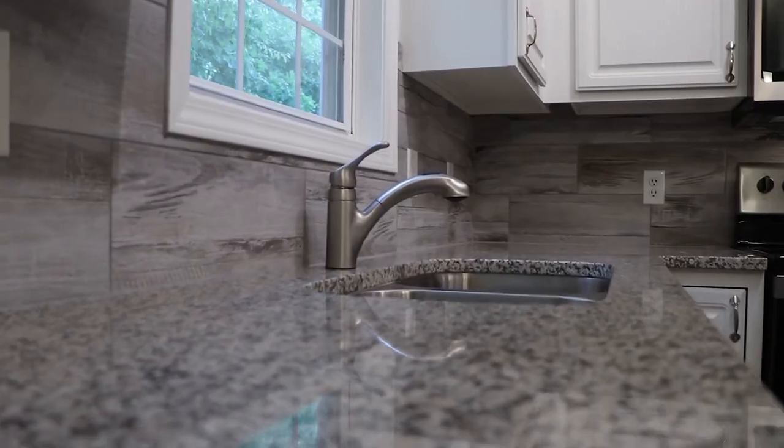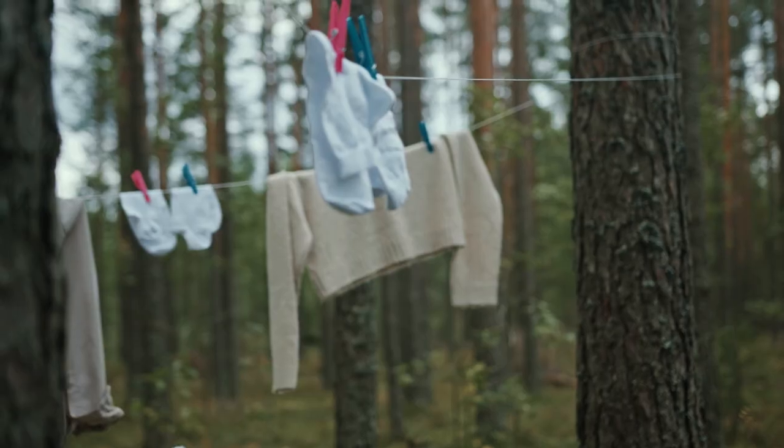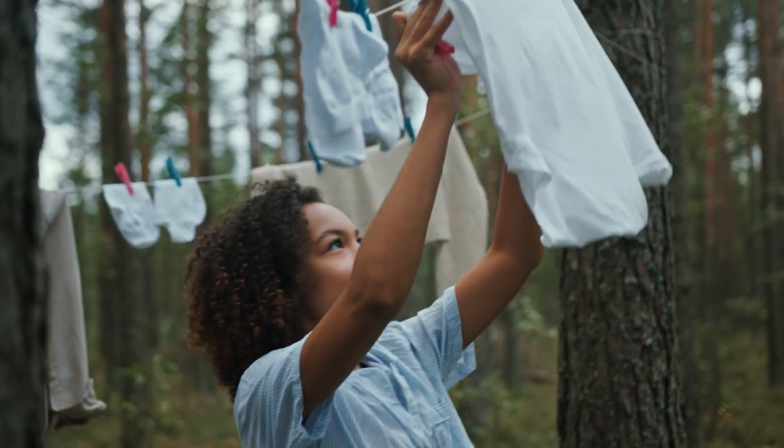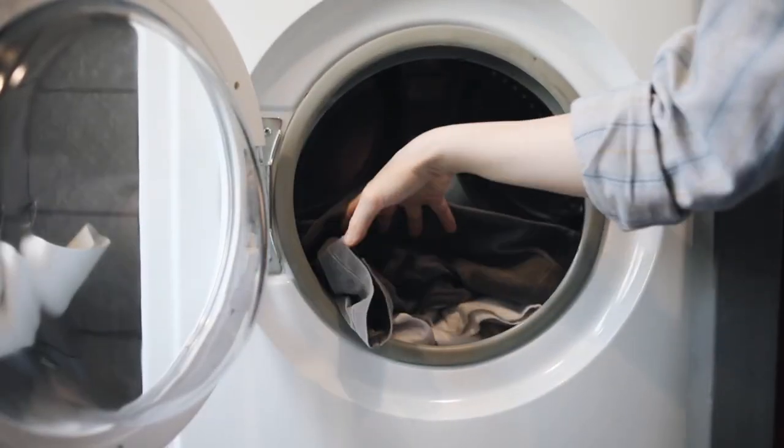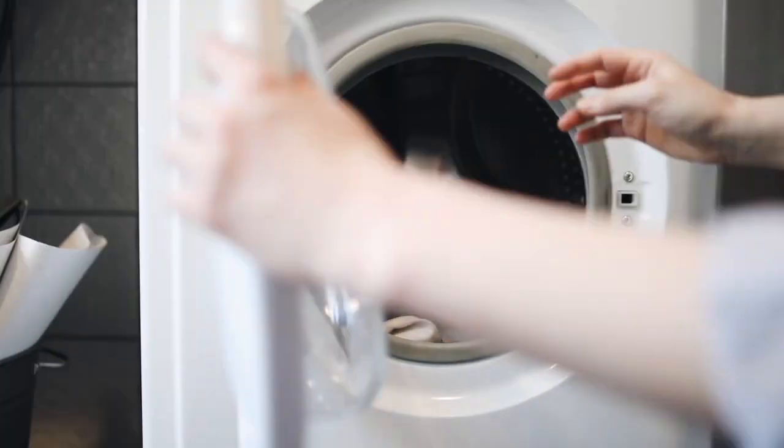You can also buy a programmable thermostat. To dry your clothes, hang them outside under the sun to cut electricity costs on washing machines. Making green changes in your life adds more dollars to your wallet.